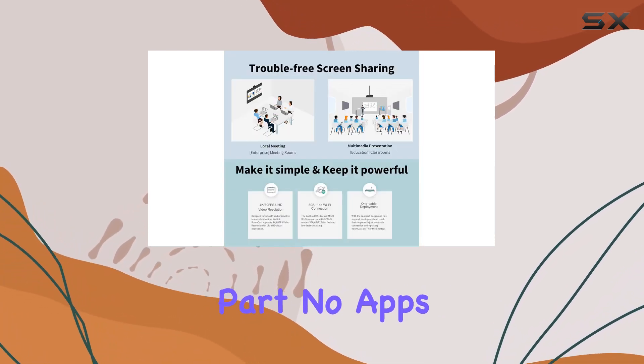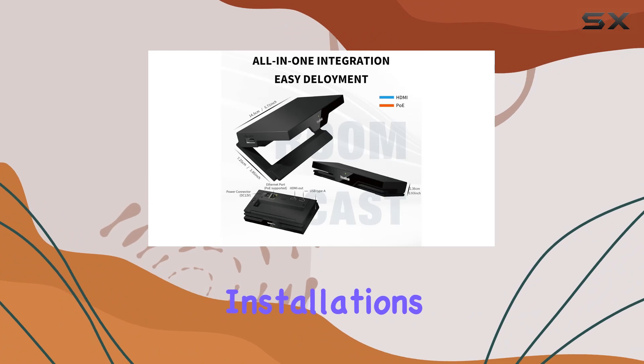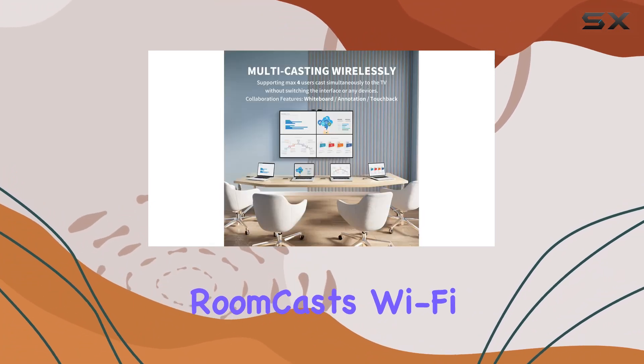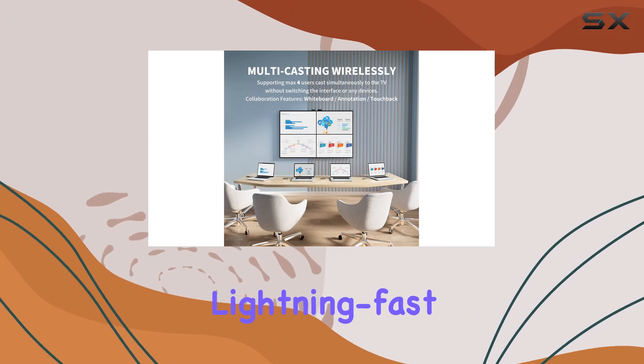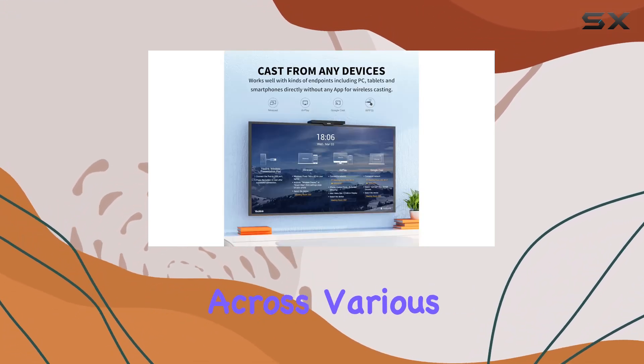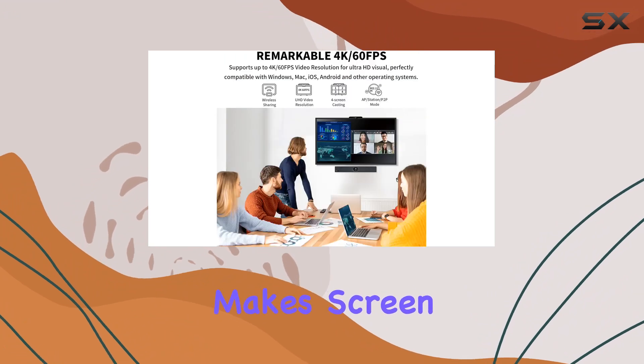And the best part? No apps or software installations needed — it's all about plug-and-play simplicity. The Roomcast's Wi-Fi 6 module ensures lightning-fast, stable projection with minimal latency. Compatibility across various operating systems makes screen sharing a breeze.